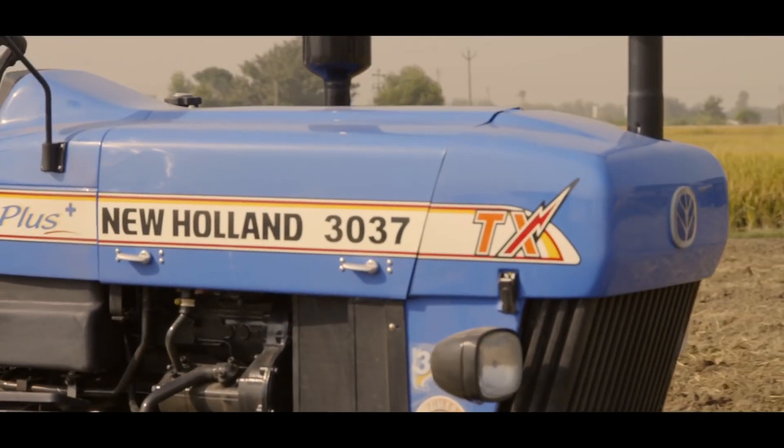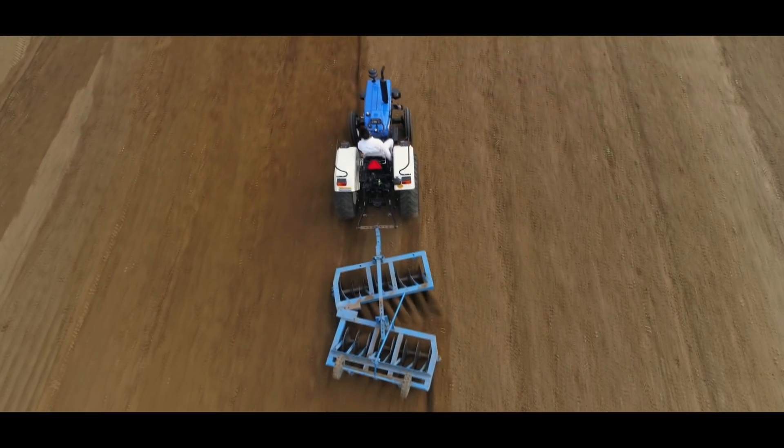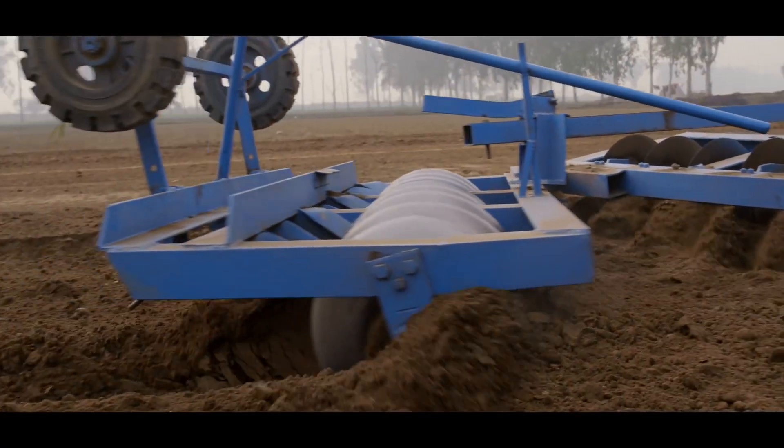How are you thinking like this? It's not possible. Because New Holland 3037TX is just 49HP — coded as a 50-55HP tractor. The New Holland 3037TX has great strength, and you can run big implements easily.